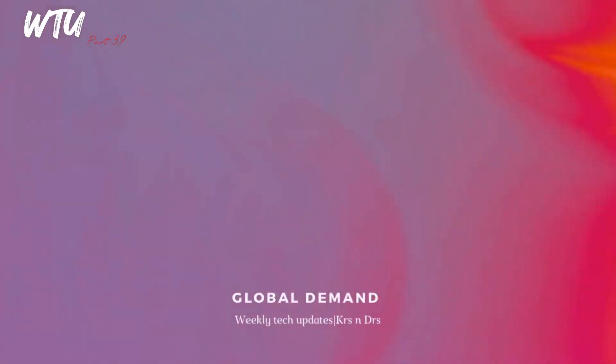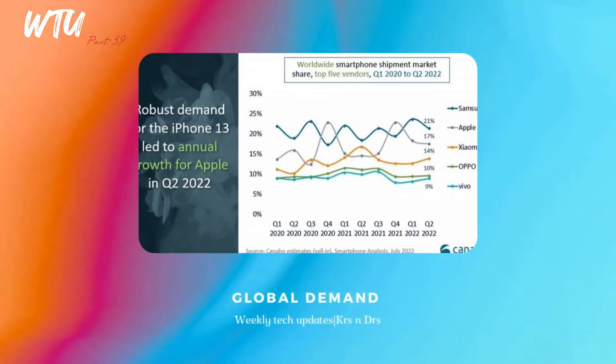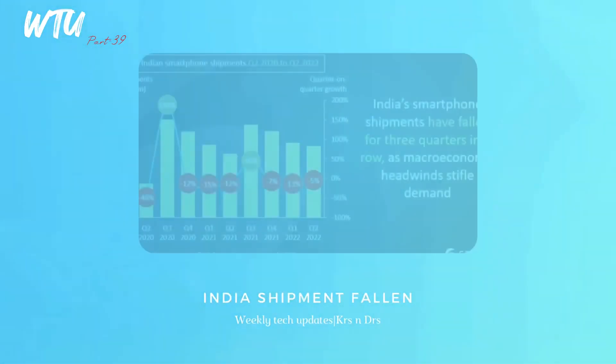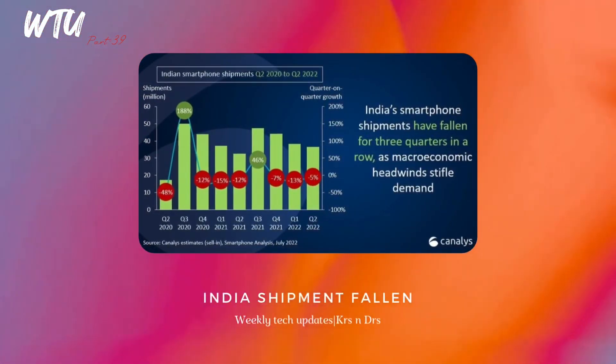According to Canalys, smartphone sales fell by 9% in Q2 2022, due to inflation and rising prices. Additionally, Canalys data shows that smartphone shipments in India have also fallen, disrupted from the start of the year with the third quarter also declining. Hopefully the market will recover soon.